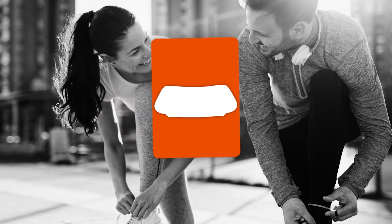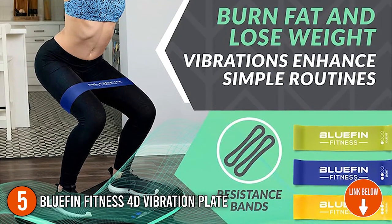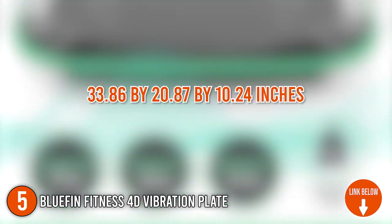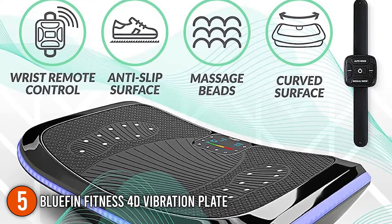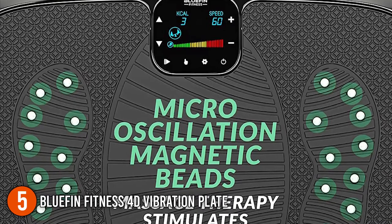The fifth vibration plate on our list is the Bluefin Fitness 4D Vibration Plate. It offers cutting-edge home weight reduction technology while enhancing blood circulation, decreasing cellulite, and increasing bone density. In addition to its impressive 33.86 x 20.87 x 10.24 inch size, it boasts a curved anti-slip surface and polished black borders with a brilliant LED light directly below it that indicates workout intensity. TrustedShoppingGuy.com gives the Bluefin Fitness 4D Vibration Plate a 4 badge rating.